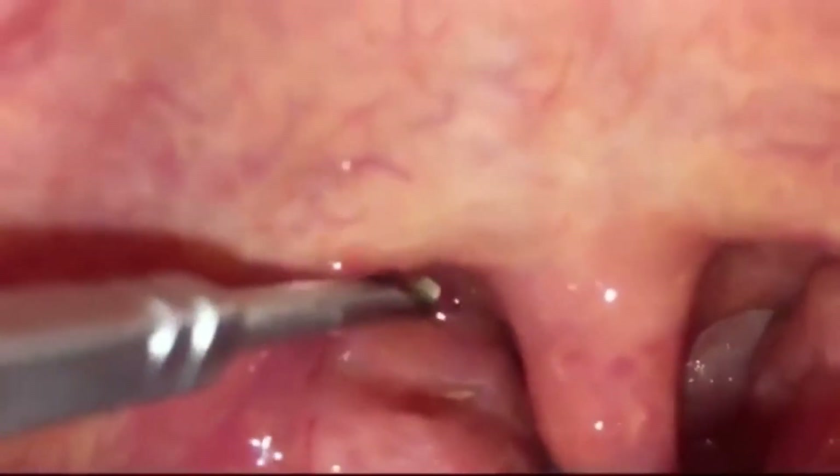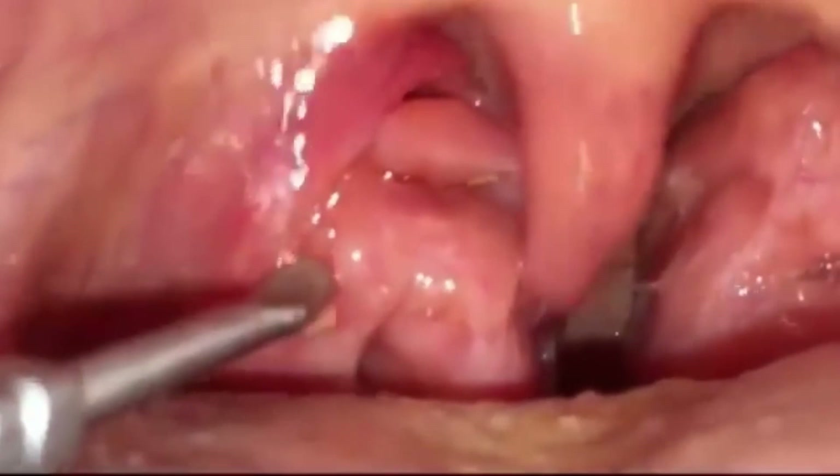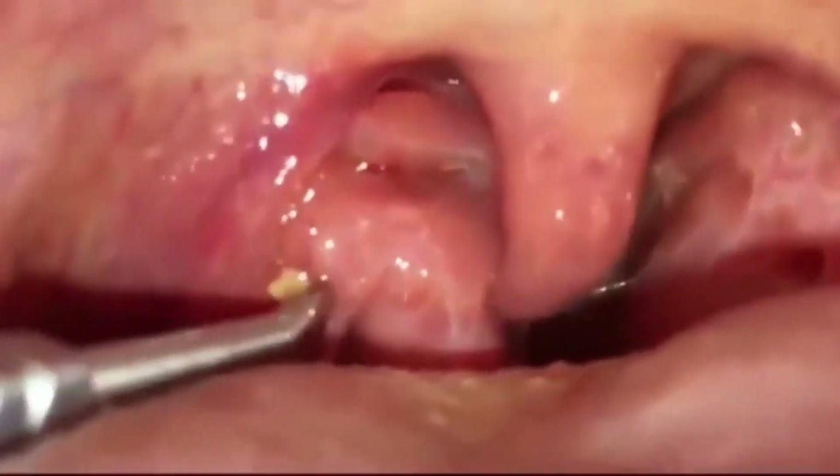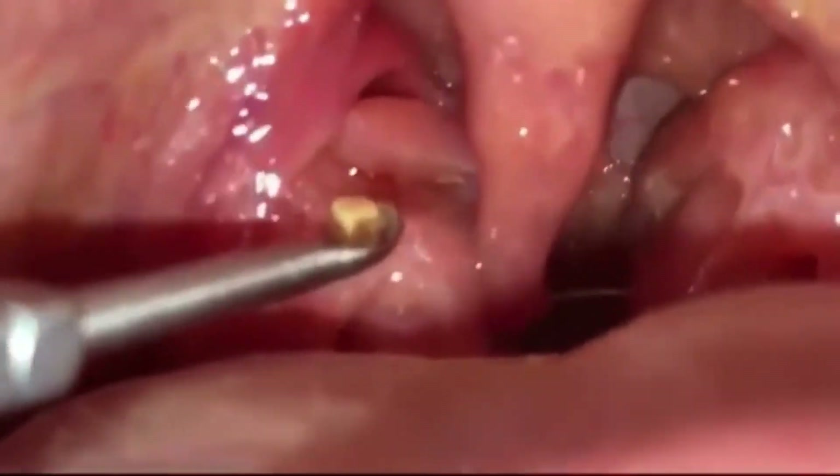If the idea of having a stone-like conglomeration of bacteria, old food, and cells makes you want to remove a tonsil stone immediately, you are not alone. It can be tempting to take a swipe at a tonsil stone, attempting to remove it from your mouth altogether. However, the best approach for tonsil stone removal can be tricky to decide.